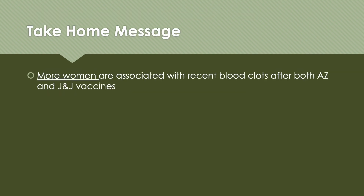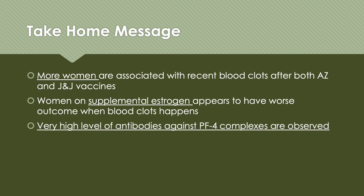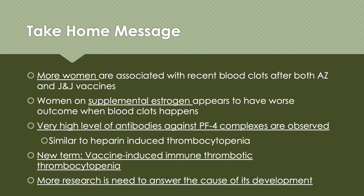Here are the take-home messages of this week. More women are associated with recent blood clots after both AstraZeneca and Johnson & Johnson vaccines. Women on supplemental estrogen, either for contraceptive or for hormone replacement, appear to have worse outcomes when blood clots happen. Very high levels of antibodies against PF4 complexes are observed in both female and male patients. This event is similar to heparin-induced thrombocytopenia, which also involves antibodies formed against a PF4 complex, leading to abnormal blood clots and low platelet count. The new term coined for this condition is vaccine-induced immune thrombotic thrombocytopenia, and more research is needed to answer the cause of its development.